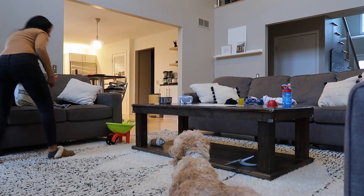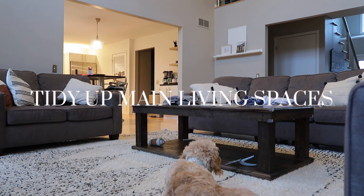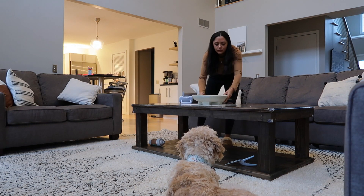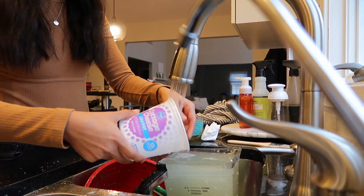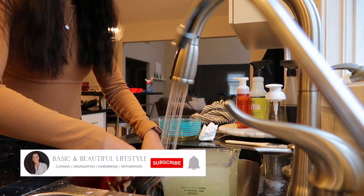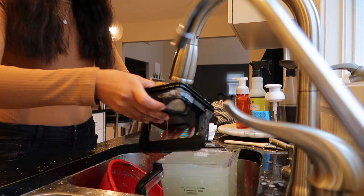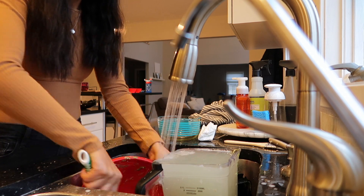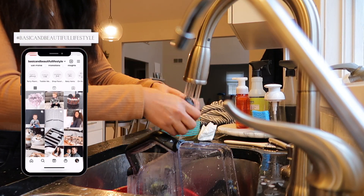Hello and welcome if you're new here. I'm Tracy behind Basic and Beautiful Lifestyle. I create content on all things homemaking, motherhood, parenting, cleaning, organization, home decor, and so much more. Drop a comment below and let me know a little bit about yourself. Subscribe for more content here on YouTube, like if you enjoy this video, and follow me and my family behind the scenes on Instagram at Basic and Beautiful Lifestyle.